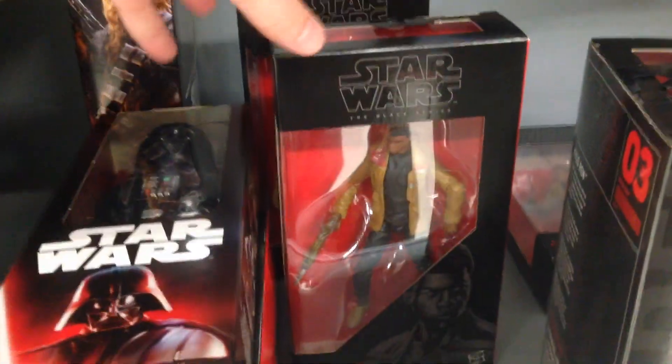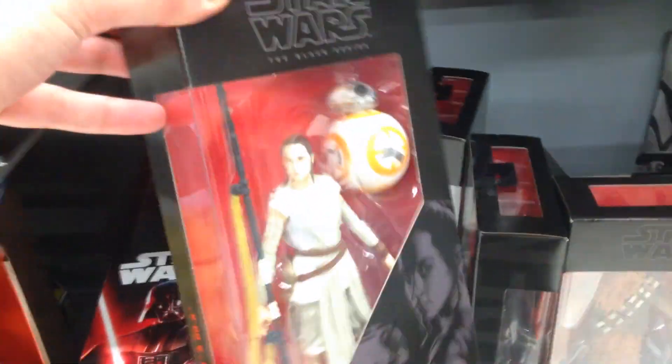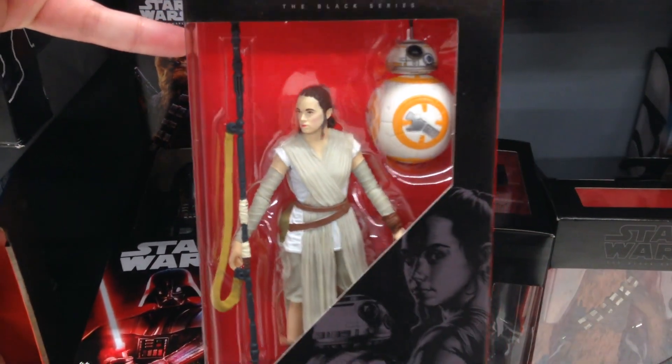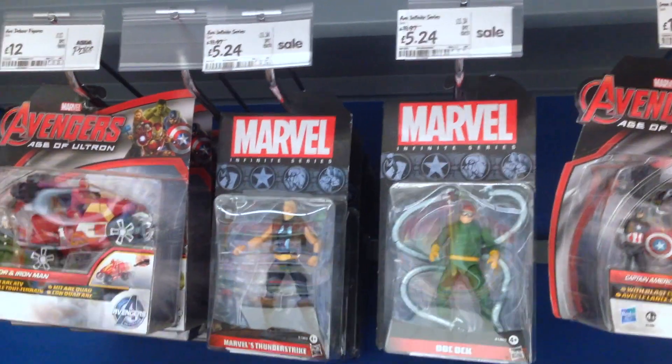Maybe I'm still under the influence of having seen Star Wars: The Force Awakens for the second time this morning. To keep the shelf warm there's Finn — I'm actually looking forward to the one of him in his Stormtrooper gear with a removable helmet and the bloody handprint. Then there's the elusive Rey. Is the deco on the face any better than the one I reviewed? Don't think so.